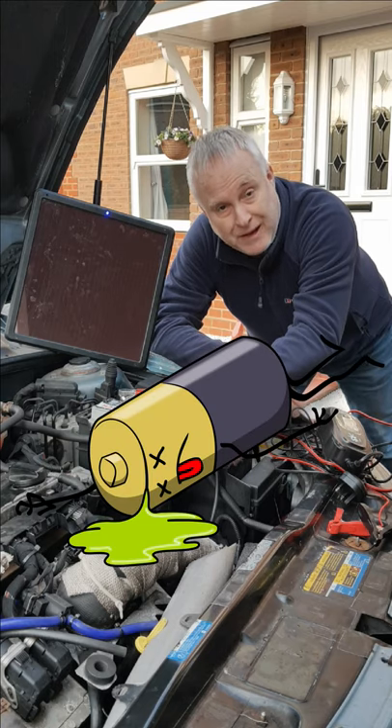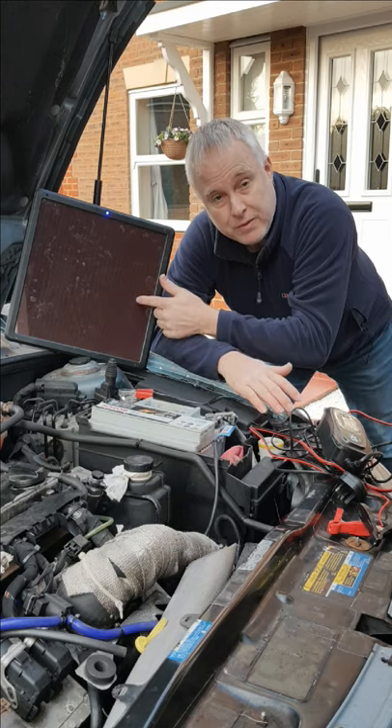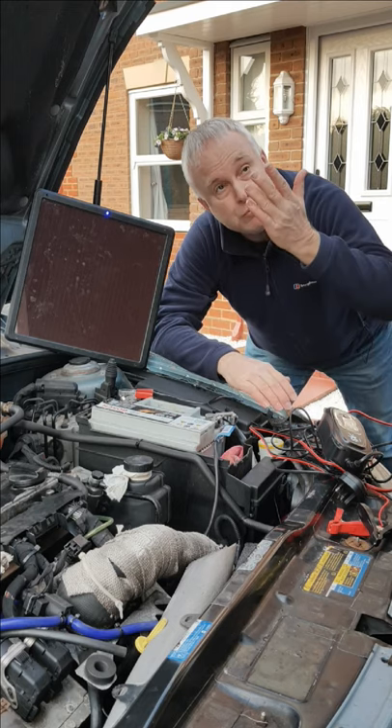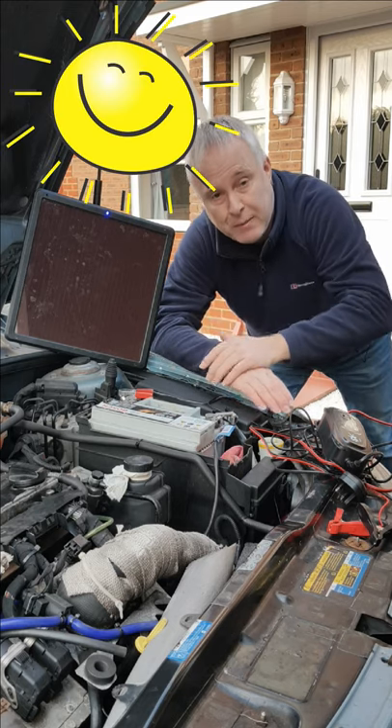Stop your car battery going flat during lockdown. I keep a 10 watt solar panel on the dash of my car permanently connected to the battery. Whenever there's daylight it's helping to keep it topped up.